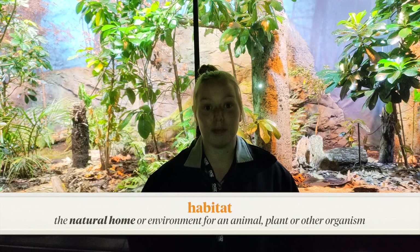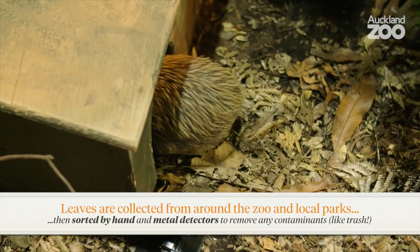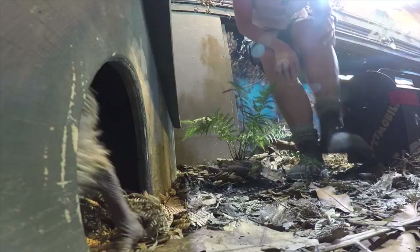North Island brown kiwi are typically found in lowland and coastal native forests. Here at Auckland Zoo we have four kiwi that live in Te Pō, our night habitat. This habitat is carefully designed to replicate what a native forest in Aotearoa would look like. We regularly collect leaves from the forest floor here in Te Pō, check them for contaminants, and then put them out on the floor — offering both habitat design and behavioural enrichment, as the kiwi get a chance to forage for food or bugs as they would in the forest.